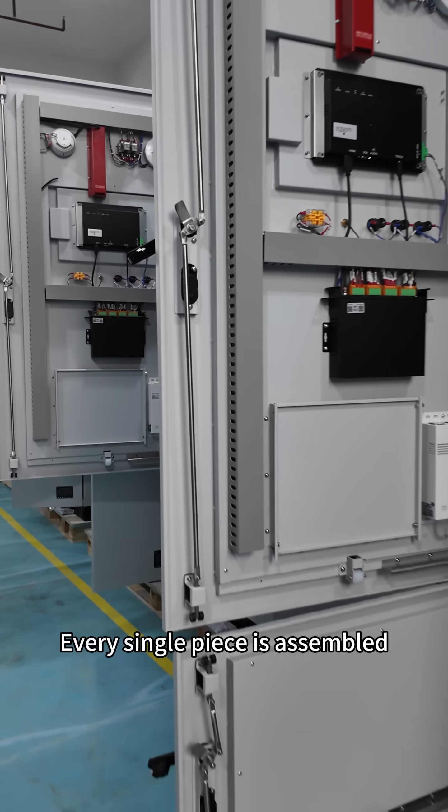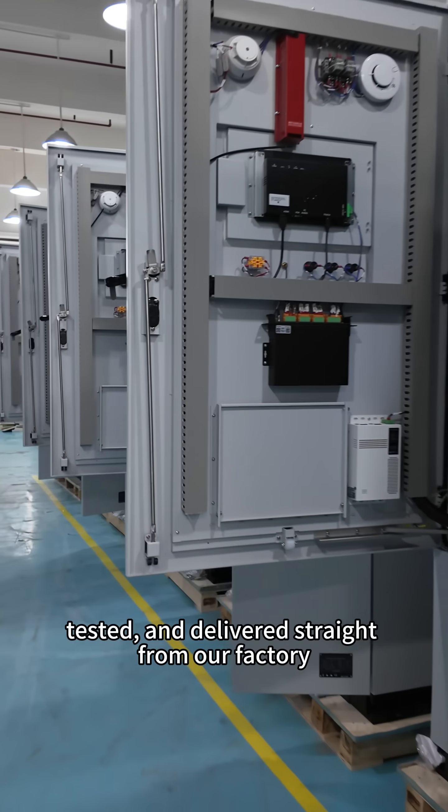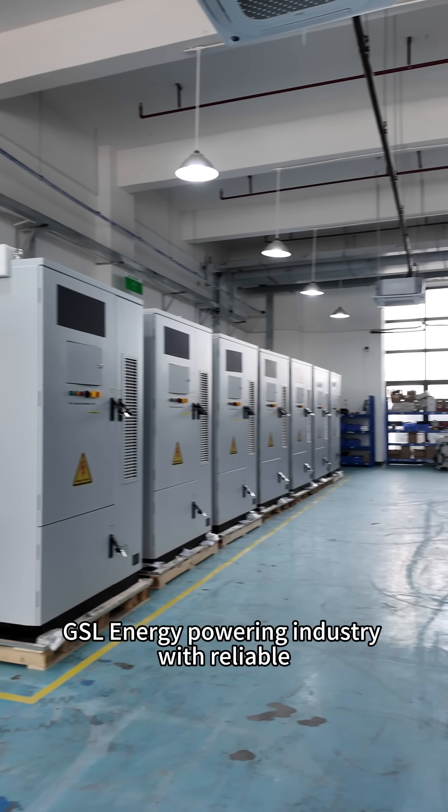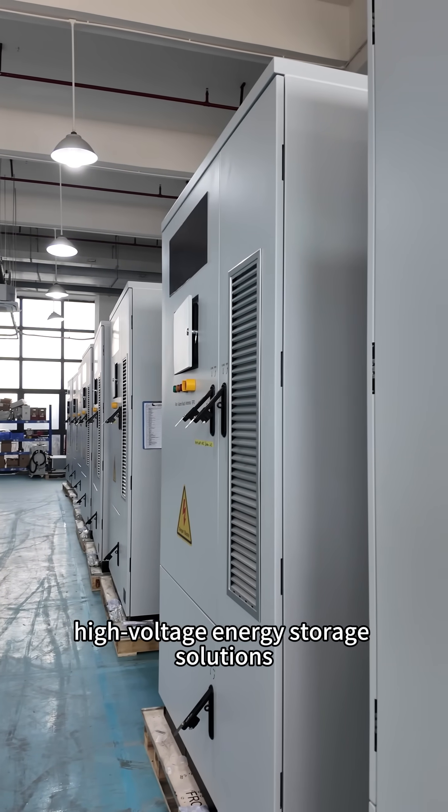Every single piece is assembled, tested, and delivered straight from our factory. GSL Energy — powering industry with reliable high voltage energy storage solutions.